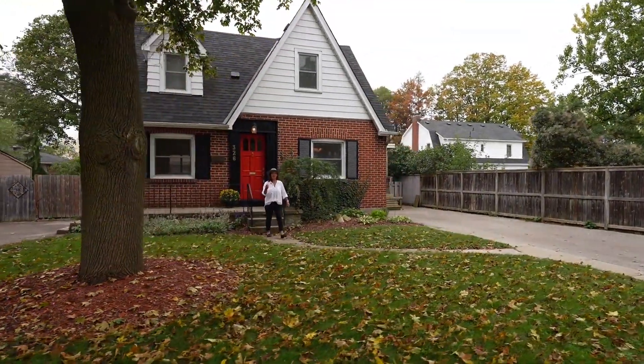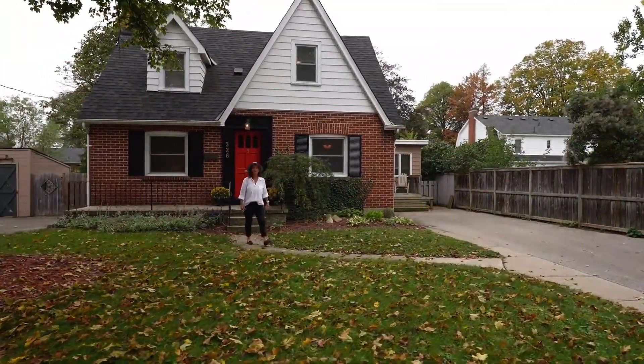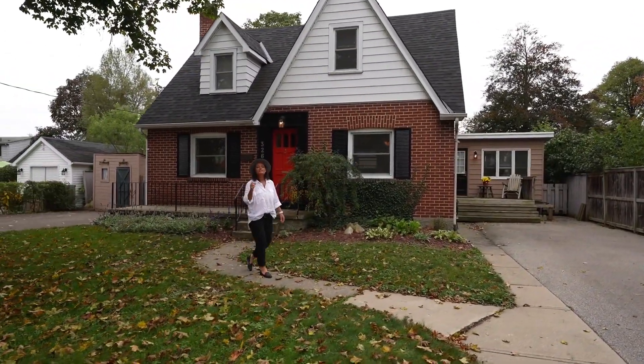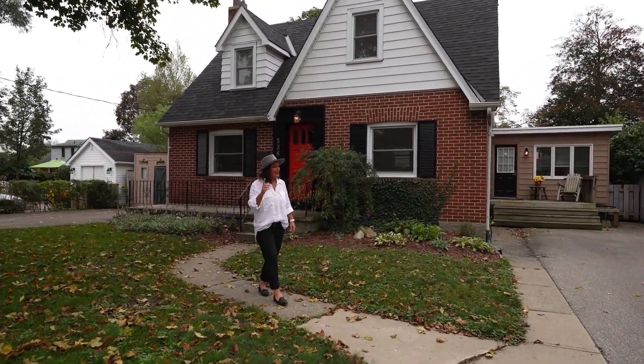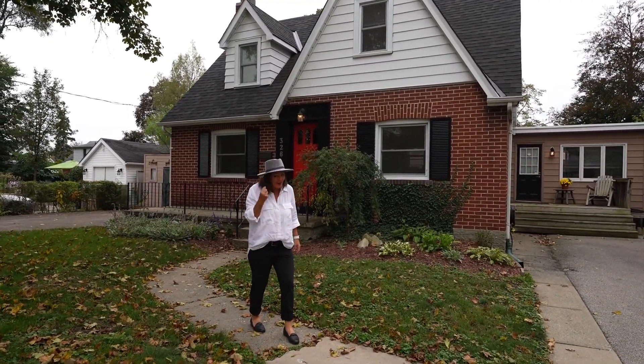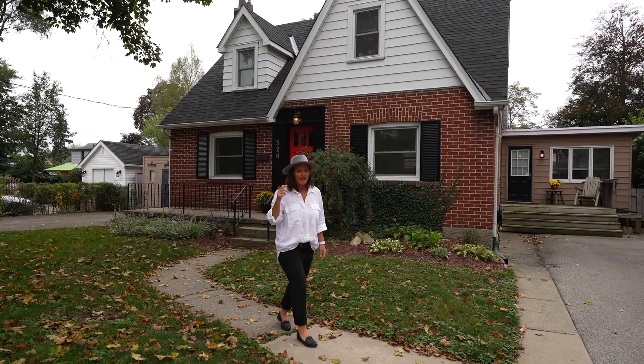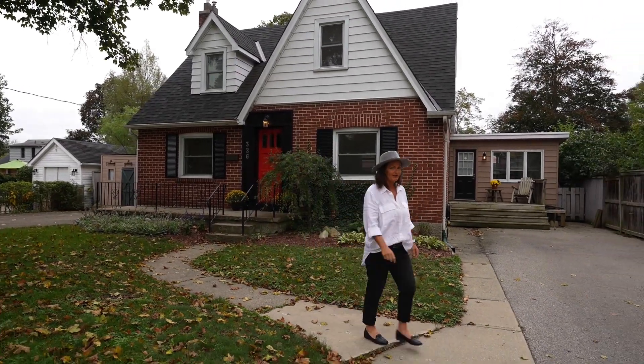This adorable mid-century home in the Henderson community of Brantford is on the market — 326 Terrace Hill Street. Now, every agent says this, but when I say this, I mean it: it's not going to last long. Go on in, have a look around, and I'll see you in a minute.